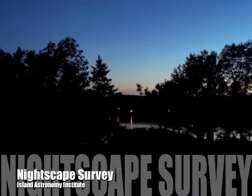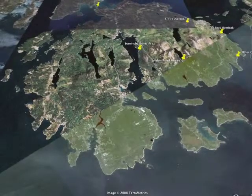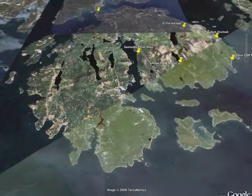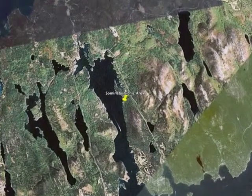This nightscape survey is being conducted on the coast of Maine, next to Acadia National Park on Mount Desert Island. Located in the middle of the island next to Soames Sound, this is the public observing site for the Island Astronomy Institute's Star Parties.